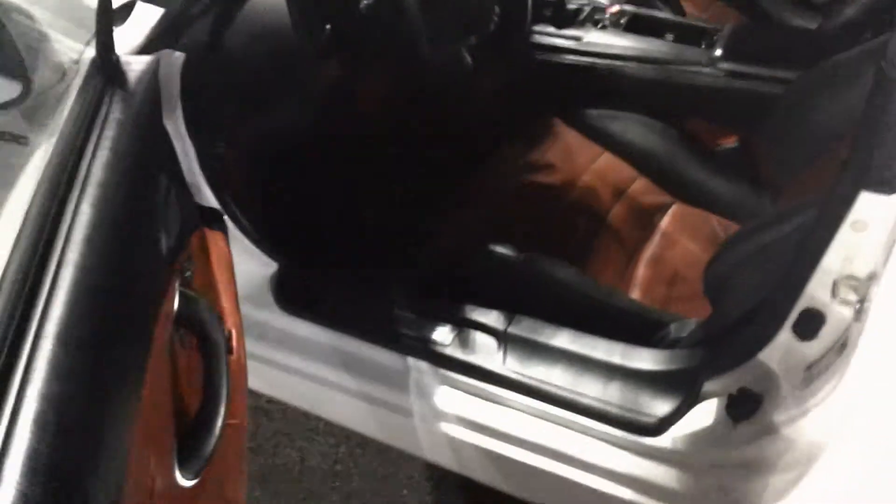As we come inside the vehicle here, you got your power windows, power locks, power mirrors. Red with black leather, just giving that racing feel to it. And getting inside this vehicle is like a cockpit in here.